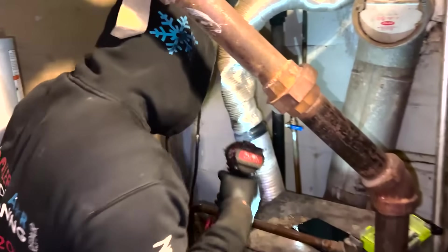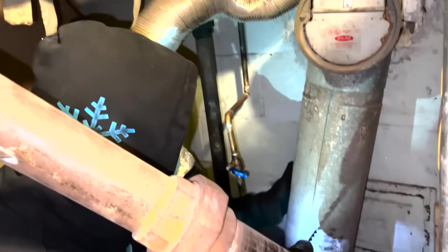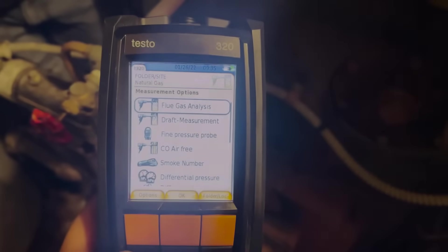Anyway, we're not here for that — we'll let her know it has to be addressed. We're here for the carbon monoxide test. In order to test the efficiency on this boiler, we have to make a hole in the stack and do it on the bottom. Alright guys, we're ready to do a combustion test.